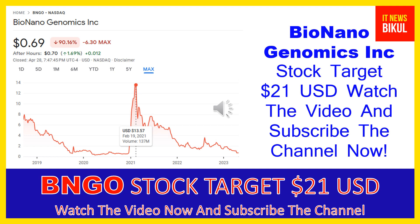Bio Nano Genomics Inc company market cap is 210.662 million. Bio Nano Genomics Incorporated provides genome analysis software that enables genomics labs to analyze and interpret data across a range of platforms to generate informative data visualizations for streamlined and simple reporting of causal variants.